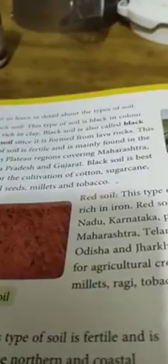Red soil is red in color and it is not very fertile. It is found in Maharashtra, Telangana, Andhra Pradesh, Odisha, and Jharkhand. It is best for agriculture crops like potato, groundnut, millets, ragi, tobacco, beets, and maize.